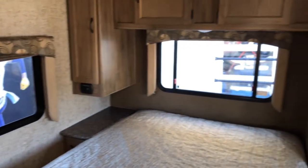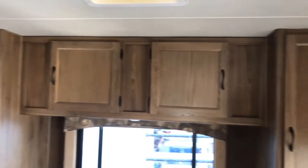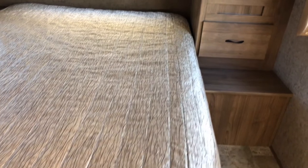The master bedroom has a privacy curtain, closets on either side, overhead storage and drawers, and a very comfortable walk-around queen bed.